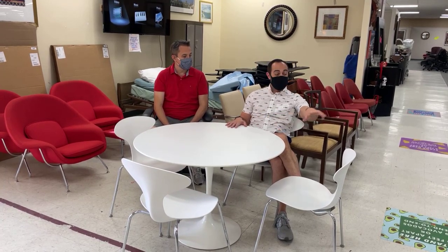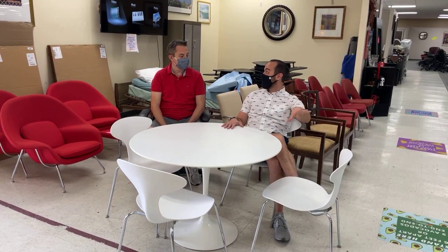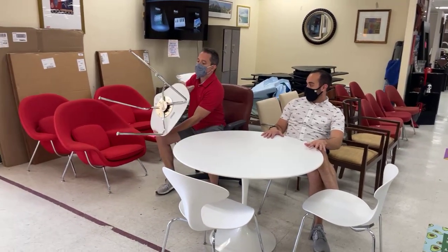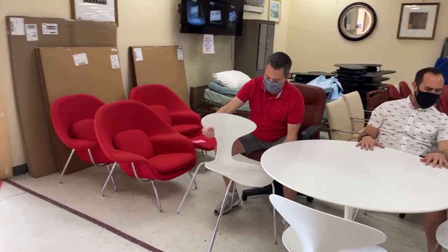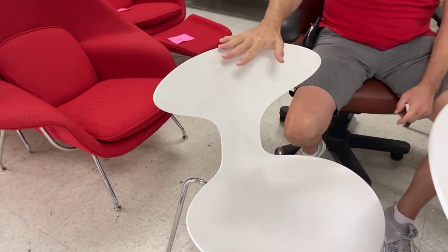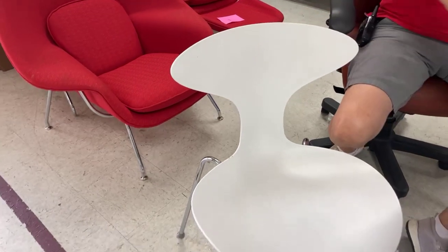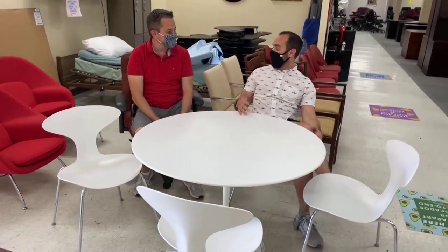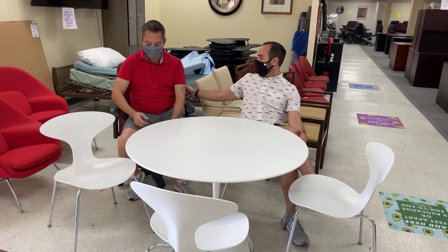Holy potatoes — expensive. These chairs are the Bernhardt Design Orbits. These right here are Orbits. Well built. Beautiful chairs. High end. This is it. This is artwork you can sit on. And this is artwork you can eat on.